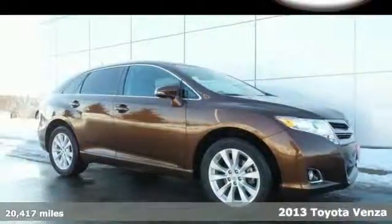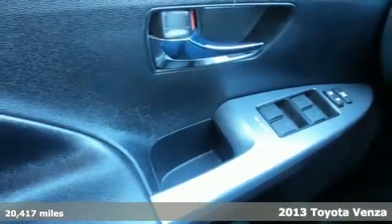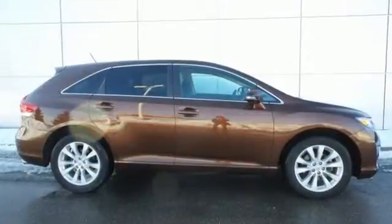Here's a 2013 Toyota Venza. It combines the interior space of an SUV with the lower center of gravity and family friendliness of a large wagon. It offers stylish versatility.